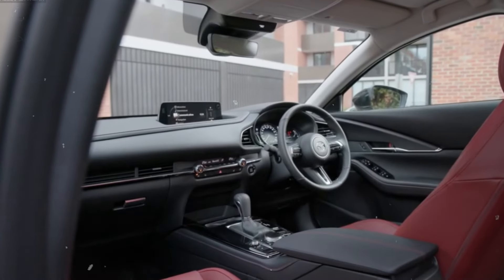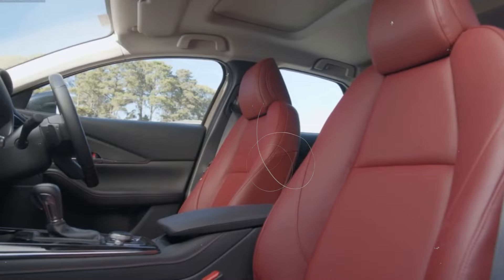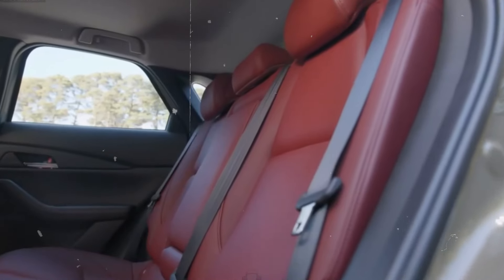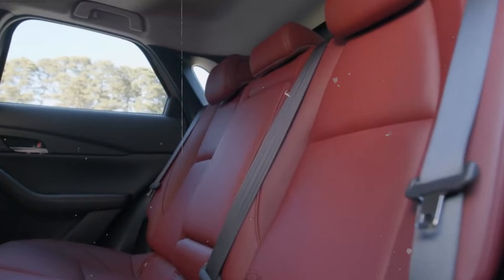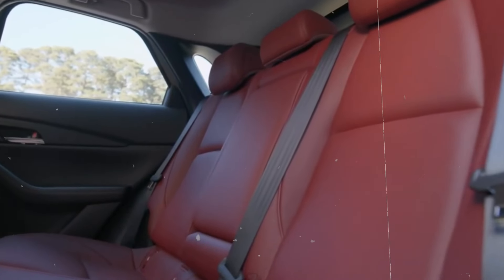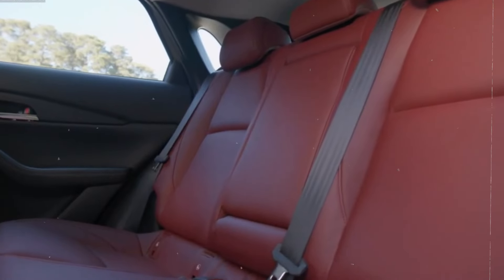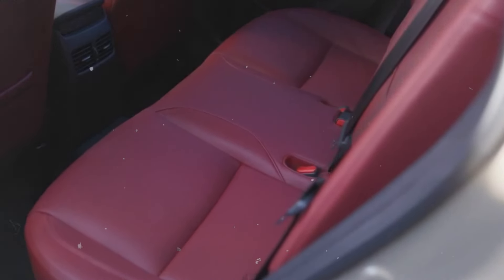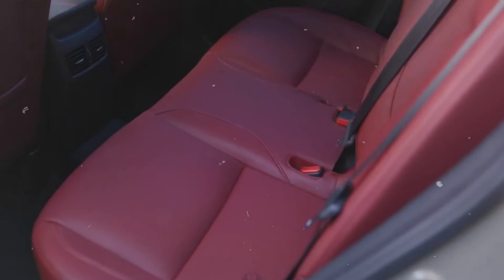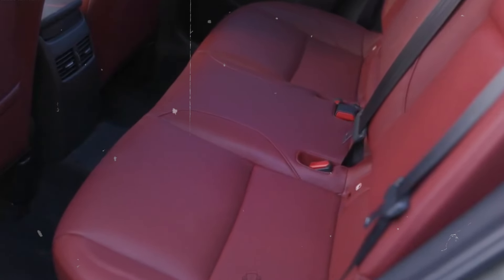The interior of the 2024 Mazda CX-30 exemplifies sophistication and comfort, designed to provide a premium driving experience. The design is minimalist and driver-focused, with all controls and instruments ergonomically positioned for ease of use. High-quality materials are used throughout, including soft-touch leather finishes, elegant metallic details, and padded surfaces that enhance the sense of luxury.